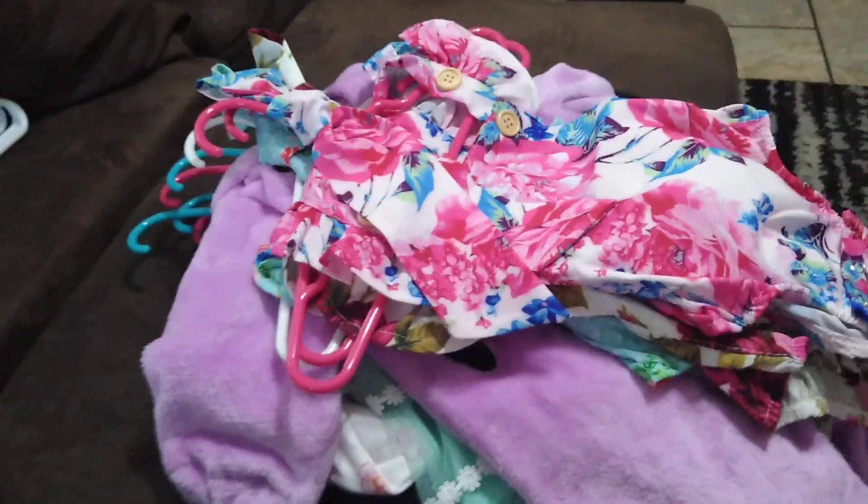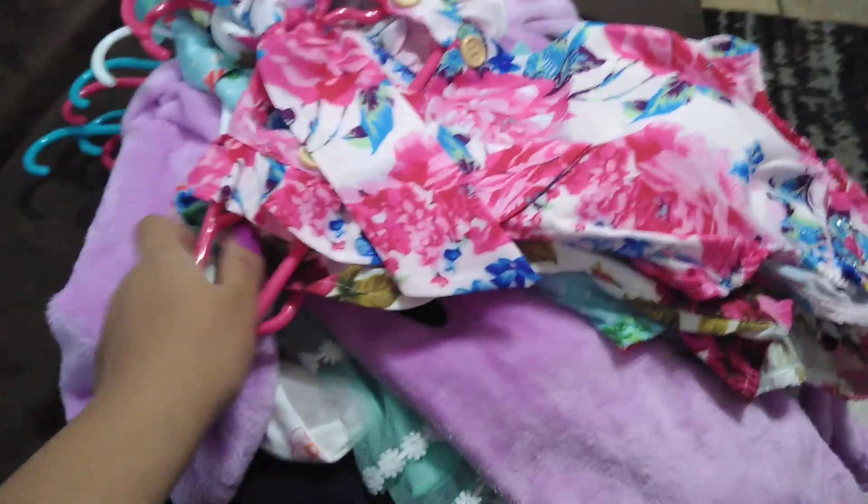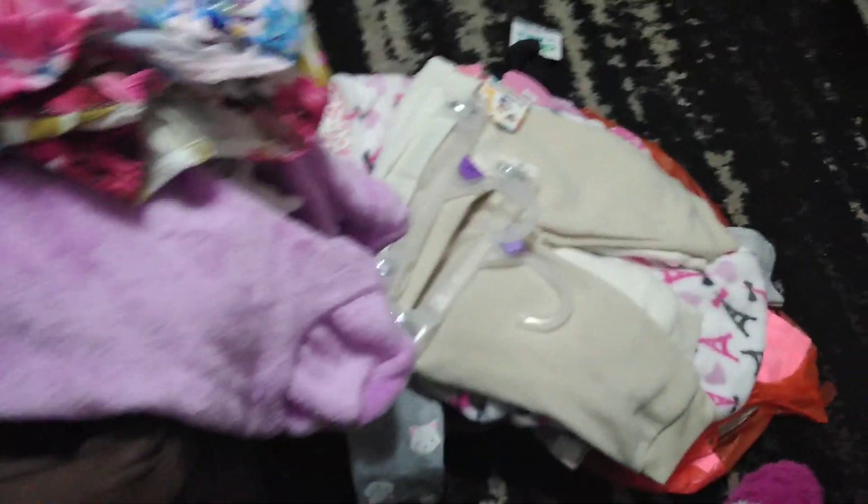Okay guys, so I just wanted to do this quick video of the baby haul. I've been getting these clothes since last month. As you guys can see, I have some stuff on the floor right there.